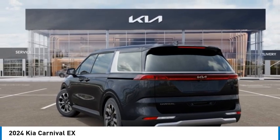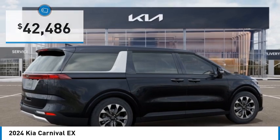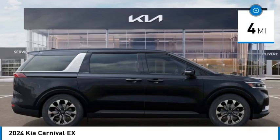Visit the dealership today and see this vehicle firsthand. It's priced below $45,000 and has less than 100 miles.